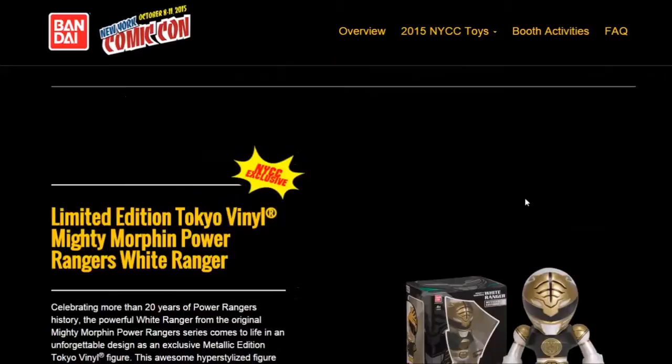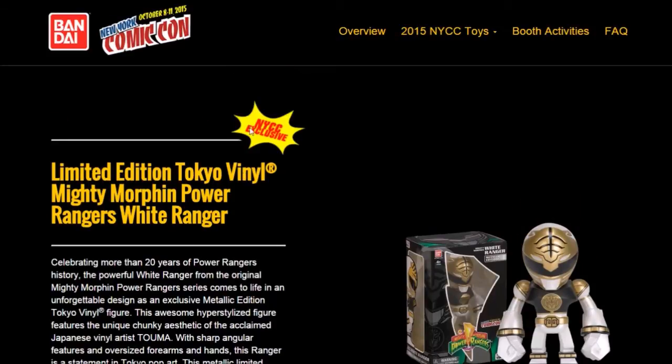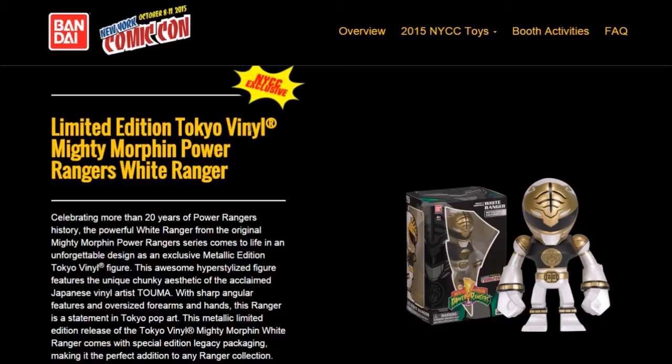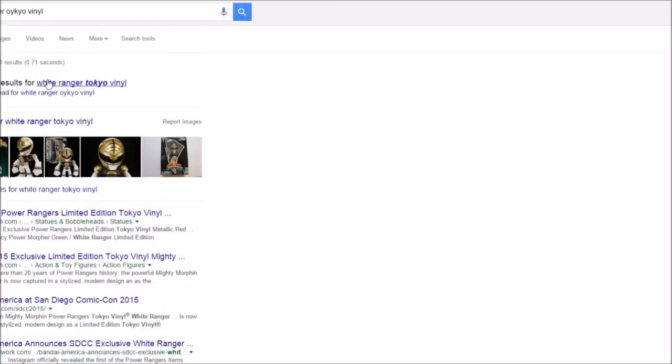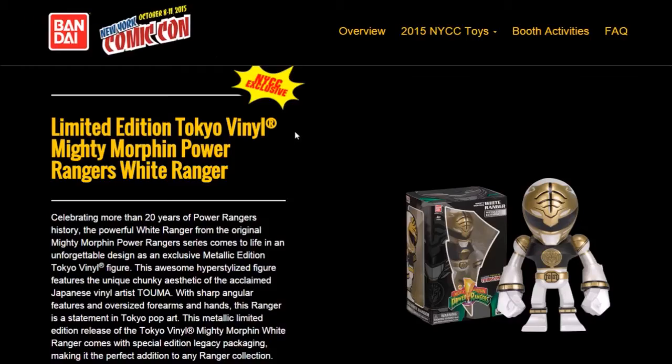First off, we got some more Tommy stuff. Of course, we have the limited edition Tokyo Vinyl Mighty Morphin Power Ranger White Ranger — this is a NYCC exclusive. I didn't think they'd done the White Ranger in Tokyo Vinyl form before, but checking quickly — they actually did do that before at San Diego Comic Con. So they're doing one for New York Comic Con too.